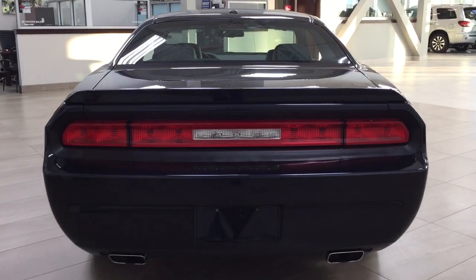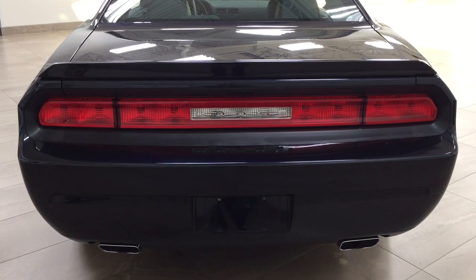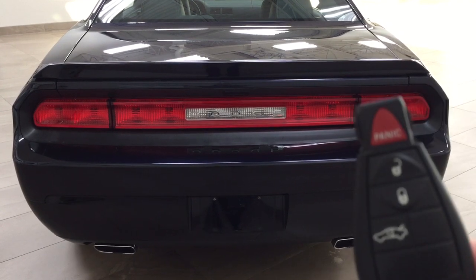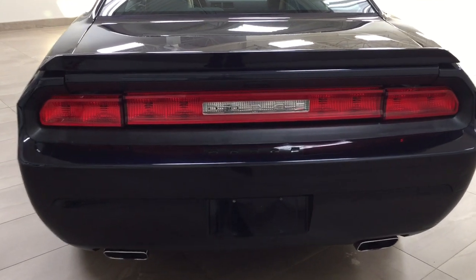Finally, we'll take a look at the rear cargo area and trunk. One of the nice things with this Challenger is it has a keyless entry system as well as automatic trunk release. Looking at the key fob, you have your lock, unlock, trunk release, and panic button. If you double-click the trunk release, it will actually open up for you.